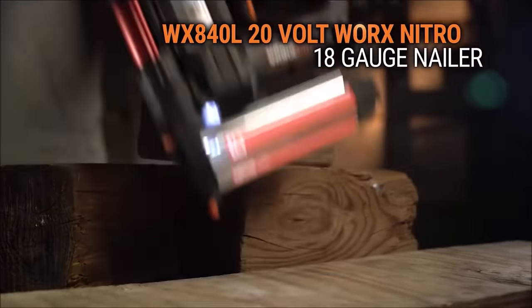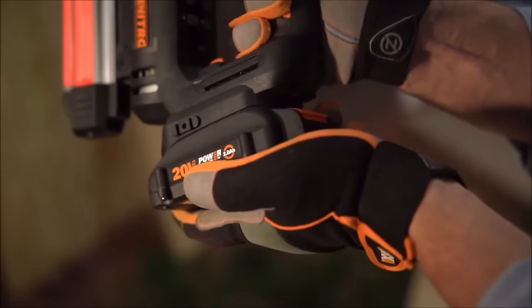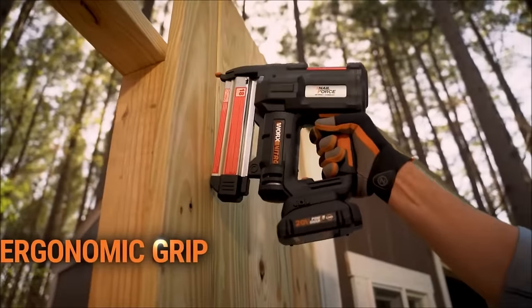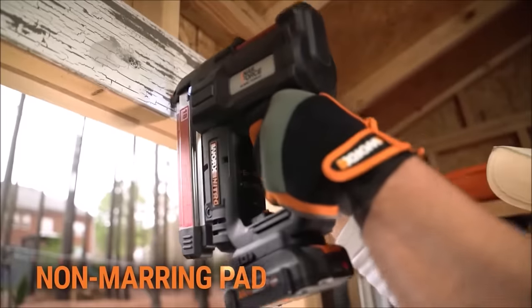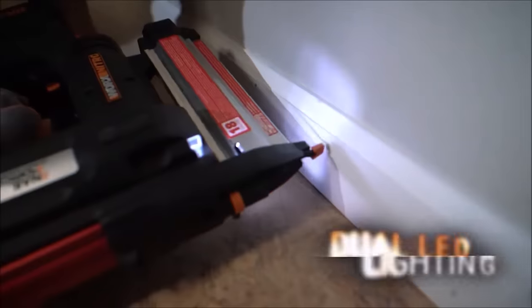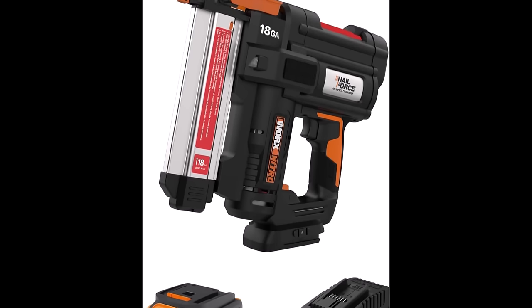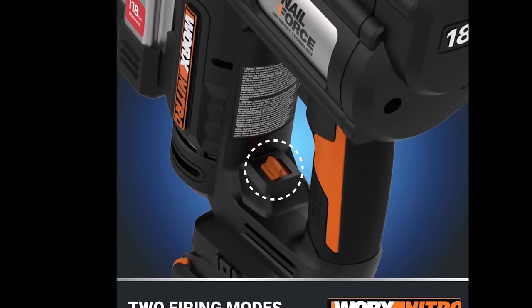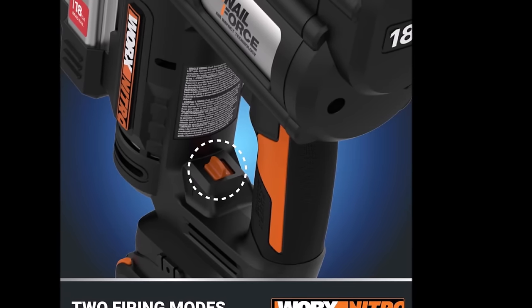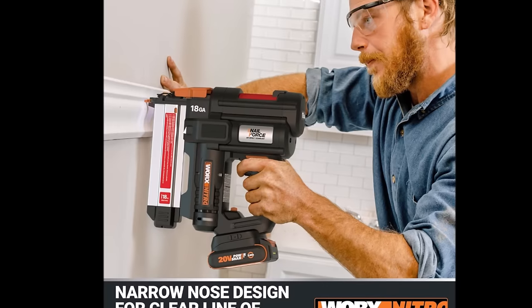Number 11. Introducing the Works Nitro 20-volt Cordless 18GA Brad Nail Gun, priced at $179.99. This cordless nail gun features Nail Force Air Impact technology, firing up to 80 Brad nails per minute and delivering 500 shots on a single charge with a 2.0Ah battery. With a tool-free jam release, it quickly clears nail jams to keep you working without interruptions. Adjusting nail depth is effortless with the tool-free depth adjustment dial. Designed for accuracy and visibility, it has a narrow nose for a clear line of sight and dual LED lights for precision in dimly-lit areas. This versatile nail gun offers two firing modes: bump mode for rapid firing and single-fire mode for precise, sequential nail placement. Upgrade your fastening tasks with the Works Nitro Cordless Brad Nail Gun, perfect for professionals and DIY enthusiasts seeking efficiency and accuracy.